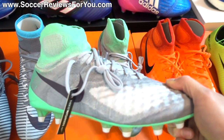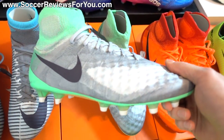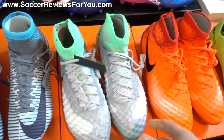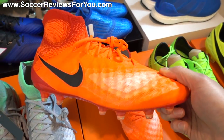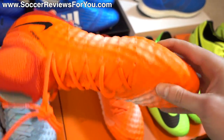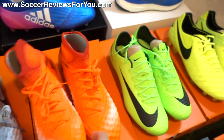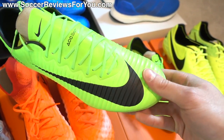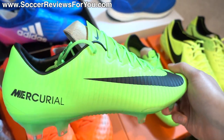Next to that I have the Obra 2 also in the women's new colorway — you can see the light gray, dark gray, and an interesting green color for the soleplate and at the collar. Next to those I have the new men's Radiation Flare Pack Obra 2, which is in a much brighter orange color with some red accents throughout — really interesting colorway, very bright in person.